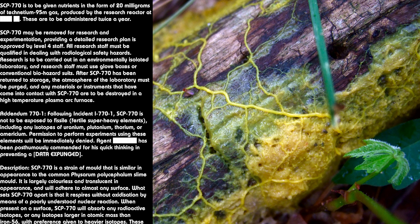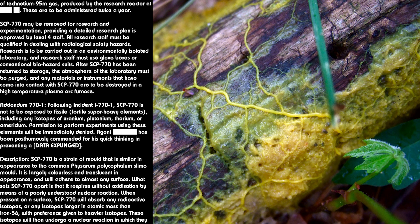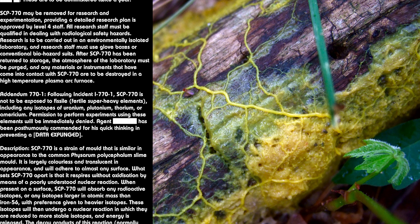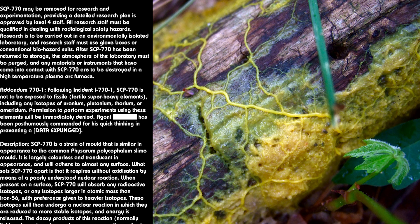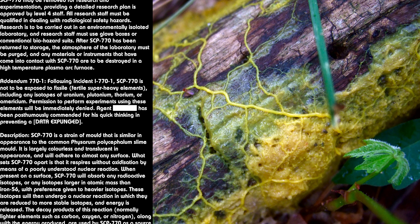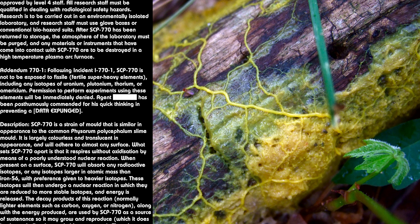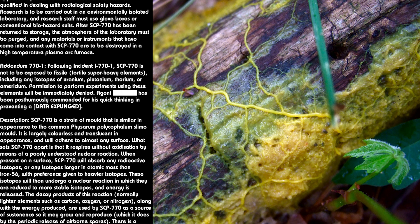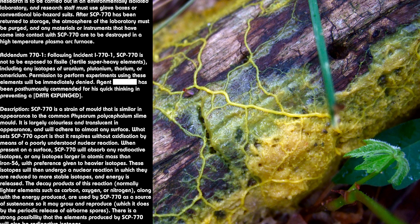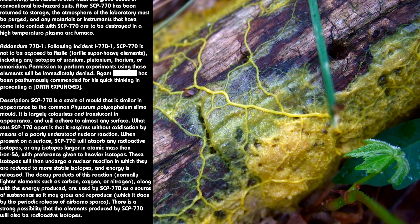SCP-770 is a strain of mold that is similar in appearance to the common slime mold. It is largely colorless and translucent in appearance, and will adhere to almost any surface. What sets SCP-770 apart is that it respires without oxidation by means of a poorly understood nuclear reaction. When present on a surface, SCP-770 will absorb any radioactive isotopes, or any isotopes larger in atomic mass than iron-56, with preference given to heavier isotopes.